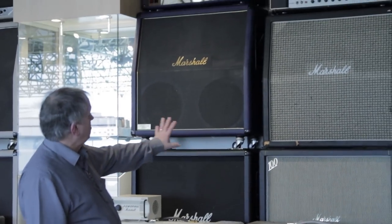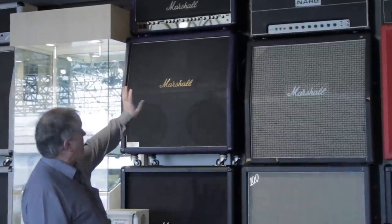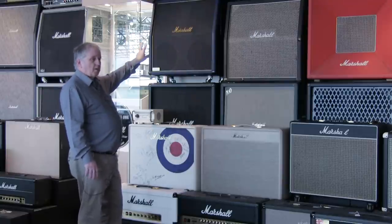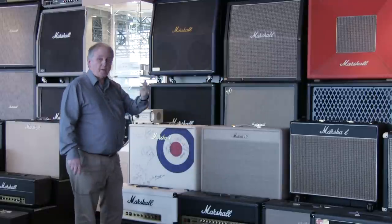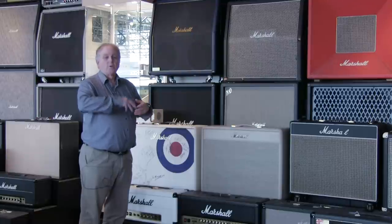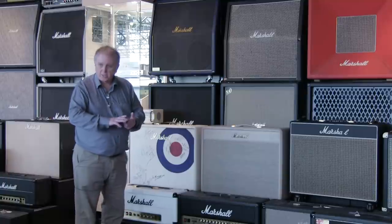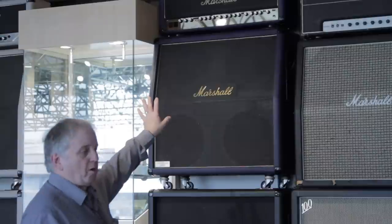Working down the line — this blue one is our 30th anniversary amplifier. It's a three-channel amplifier deliberately made to sound like the amplifiers that came before it. Within it you've got the JTM 45, the JCM 800, and the JCM 900 sounds. So it means you could buy one amplifier that in theory would give you the essence of everything that came before it.